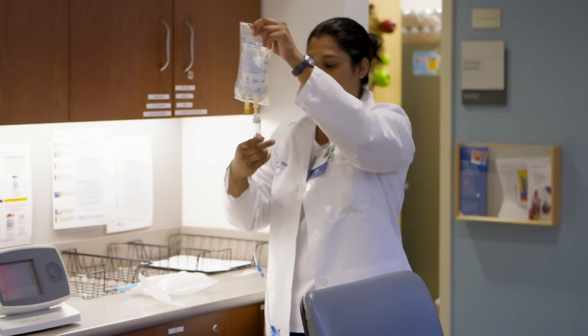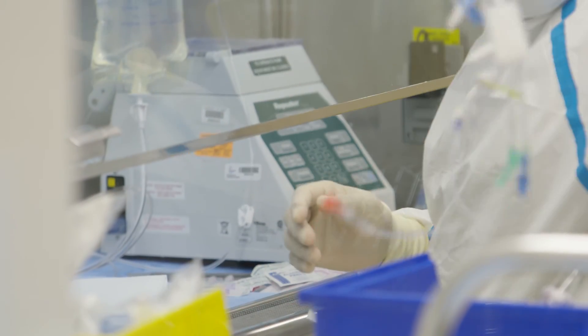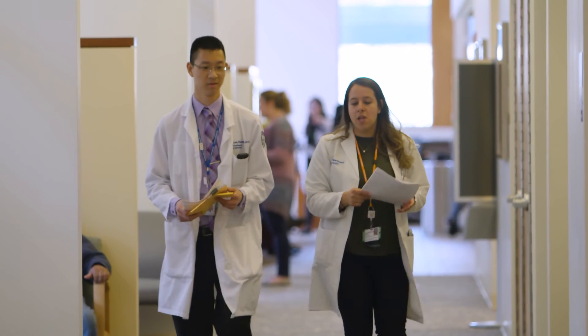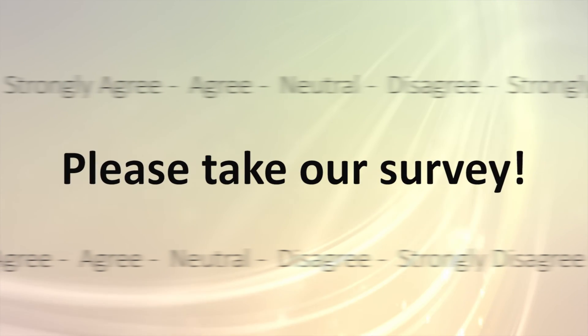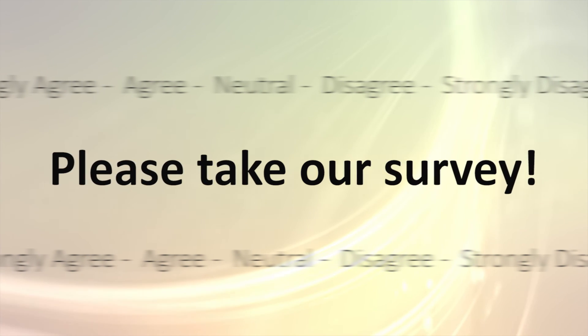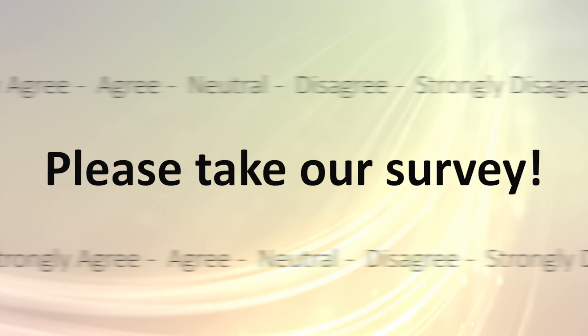If you ever experience a side effect not mentioned or develop new or worsening symptoms, immediately call your Northwell Health doctor. Next is a quick survey — we would appreciate it if you could take the time to answer these questions to assess the usefulness of this education video. We thank you in advance.